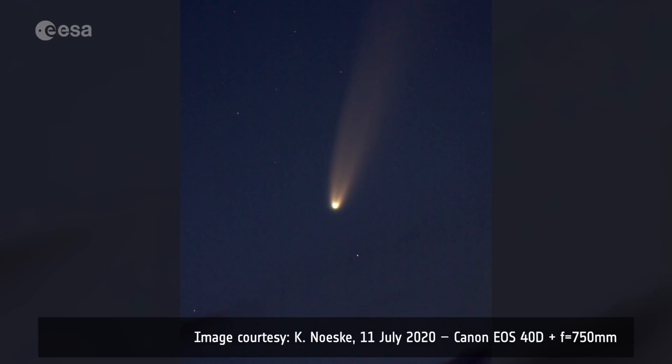Well, the comet nucleus contains ice and dust, and when the comet comes close to the sun, the ices are heated and become a gas which escapes into space. This also lifts the dust off the surface, and the closer the comet comes to the sun, the more dust and gas is produced. NEOWISE came within the orbit of Mercury, so it is extremely active.